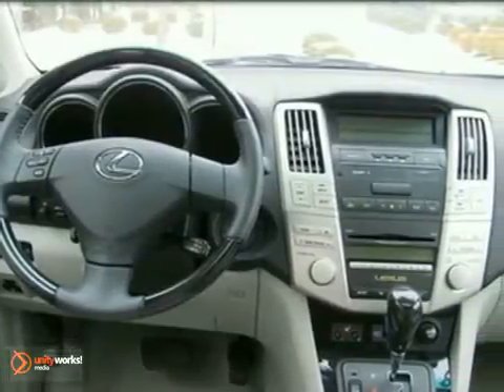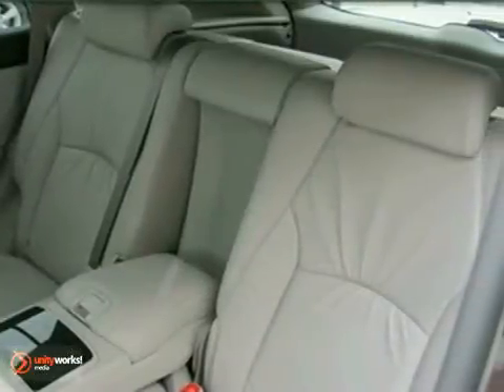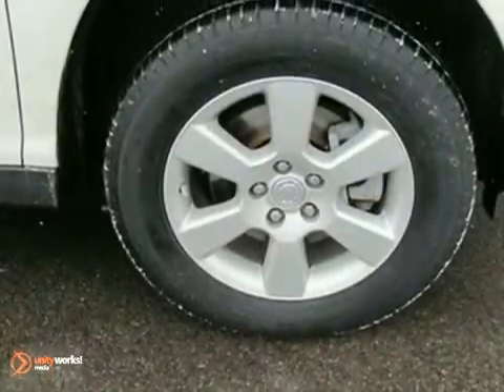It has all-wheel drive and it's extremely clean. It has many other features including traction control and multiple airbags. It has dual-zone climate control, heated leather seats with memory, a 6-disc CD changer, a power moonroof, and alloy wheels.